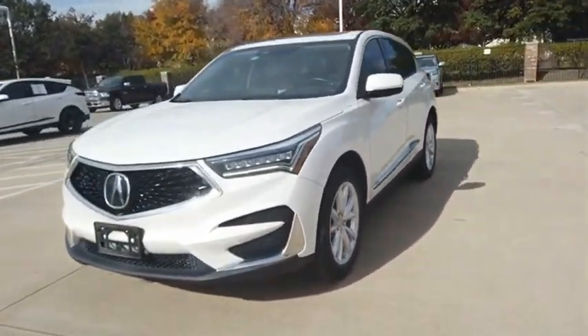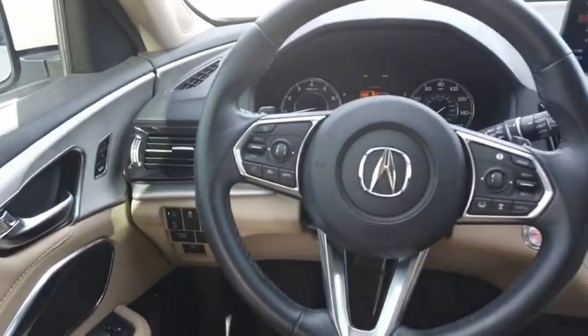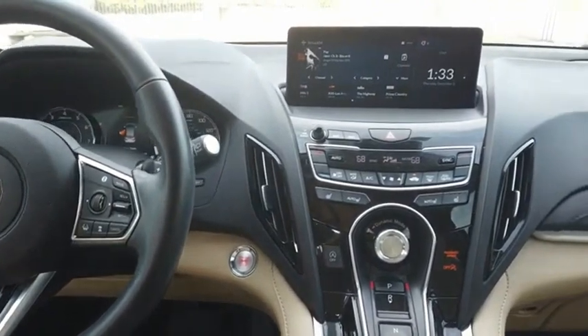Viewed as Acura's answer to BMW's sporty X3, the RDX offers stylish interior, plenty of sport, and a nice amount of utility. This beauty will make even your house keys jealous. Drive it today.